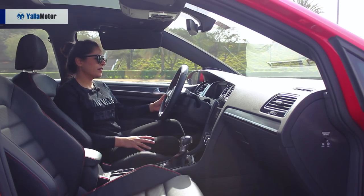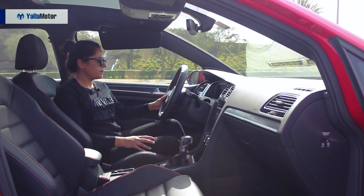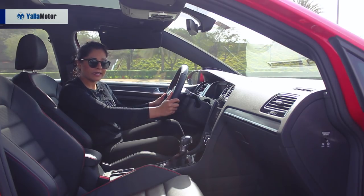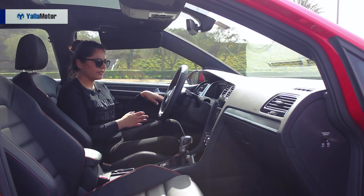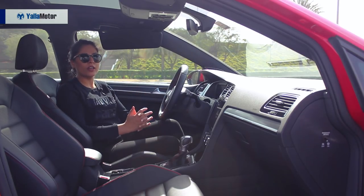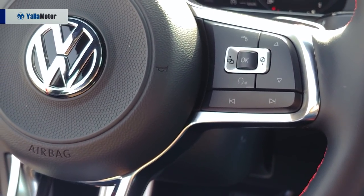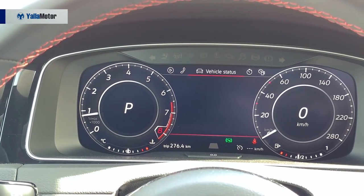Inside, there are red stitching and red accents throughout the interior. You have a leather steering wheel with red stitching and the GTI logo — in case you forget what you're driving. There are chrome inserts on the door handles, steering wheel, and the rest of the dash. The dashboard also features a soft rubber-feel plastic throughout, along with standard Volkswagen controls.